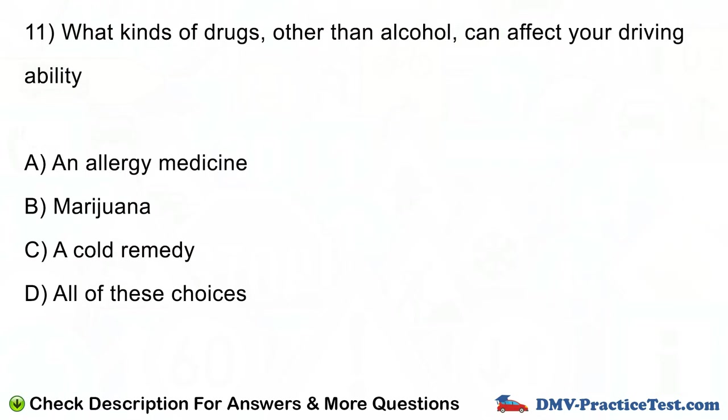Question number 11. What kinds of drugs, other than alcohol, can affect your driving ability? A. An allergy medicine. B. Marijuana. C. A cold remedy. D. All of these choices.